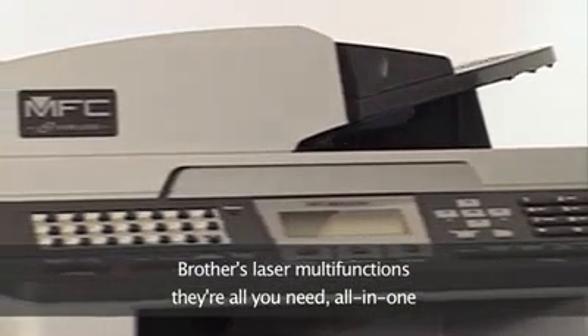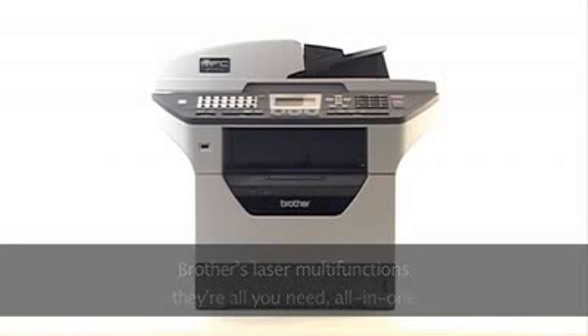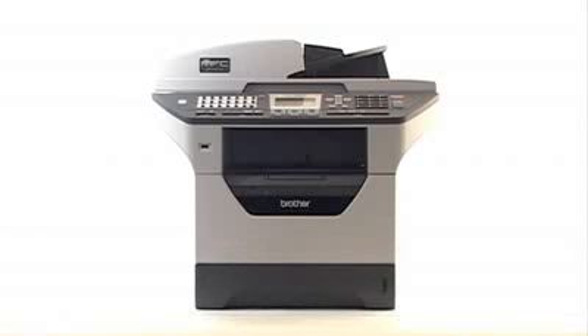The flexibility, performance, innovation and technology to save your business time and money. Brother laser multifunctions are all you need, all in one.